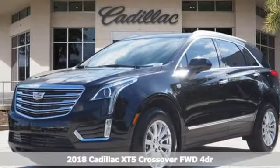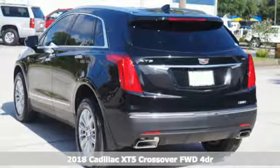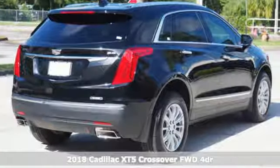It's a new 2018 Cadillac XT5 crossover. For over a century, Cadillac has been synonymous with automotive innovation.